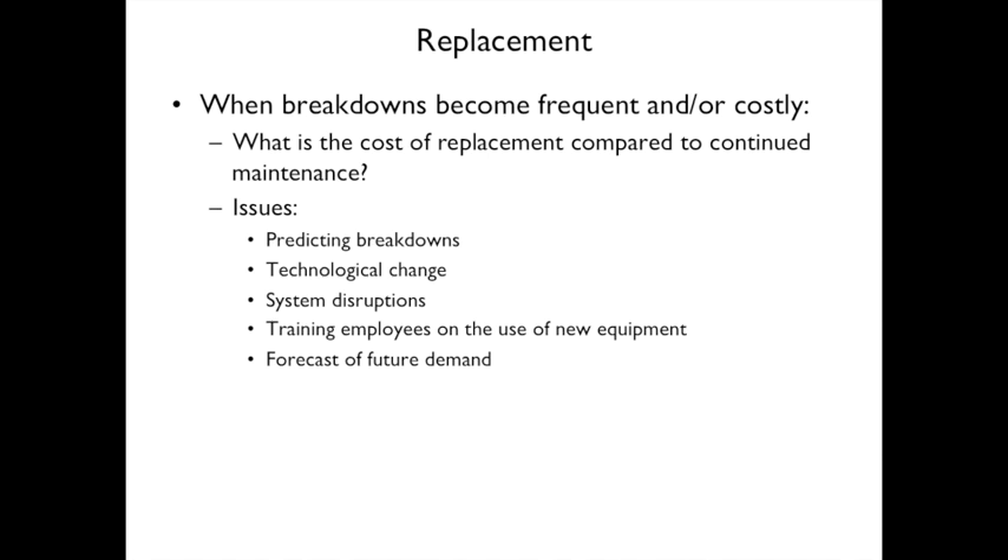When breakdowns become frequent or too costly, the question is: what's the cost of replacement compared to continued maintenance? Issues to consider include predicting breakdown frequency, technological improvements that could improve productivity, system disruptions caused by breakdowns, employee training on new equipment, and demand forecasts — if demand is falling, keeping the old machine with slightly extra inventory buffer may be sufficient.